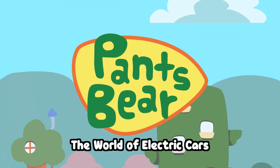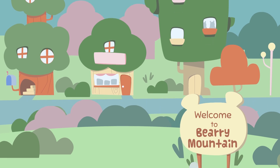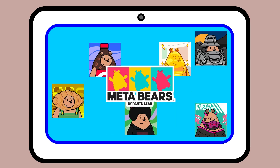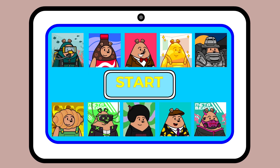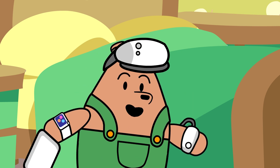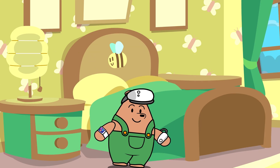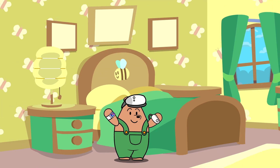The world of electric cars! Hi guys, it's Pansberry here. Are you ready to go? It's time for a brand new tour. Let's head back to MetaBear's campus to explore the dazzling world of electric cars.